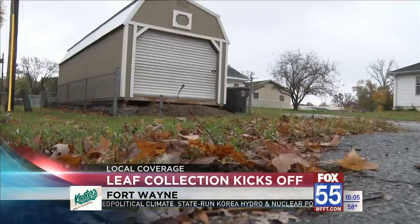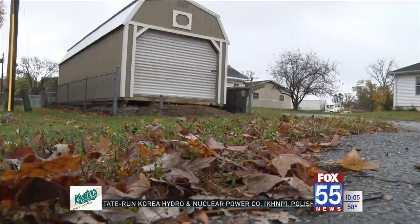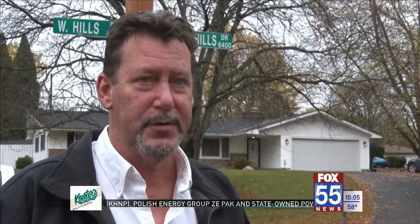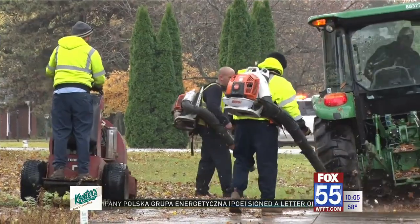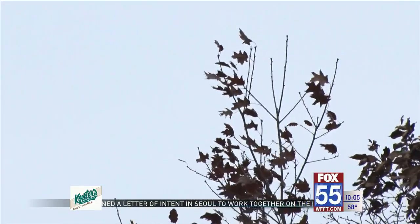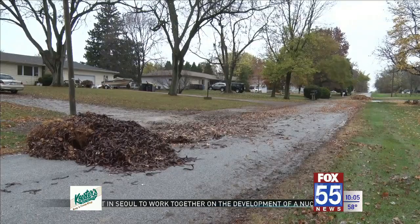Leaves are falling a lot faster than usual this year and Brian Shimkus with the Fort Wayne Street Department couldn't be happier. He says the more productive they are at first, the easier it is to attain their goal at the end — and their goal is to be ready for snow. He has six leaf collection teams ready to cart away fallen foliage before winter comes, but as much as they want local yards to look nice, they're not going to rake for you.